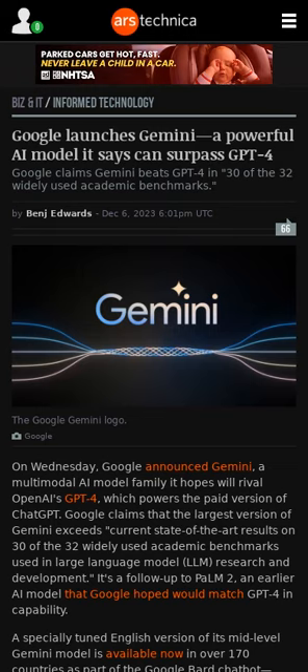Google's Gemini is a multimodal AI model that the company says will power a new era in computing. The largest version of the model exceeds current state-of-the-art results on 30 of the 32 widely used academic benchmarks used in large language model research and development. A specially tuned English version of the mid-level model is available now in 170 countries as part of Google's Bard chatbot. The smallest version of the model is designed to run locally on consumer devices.